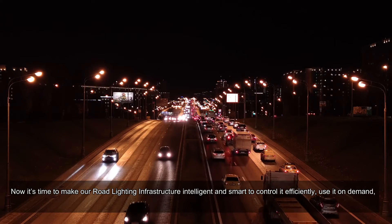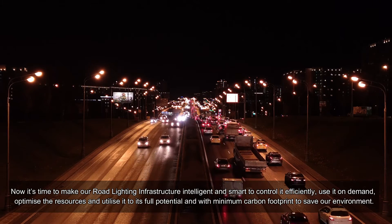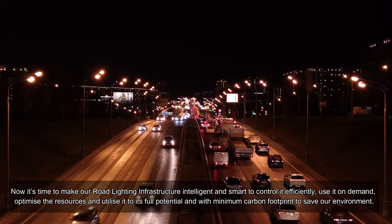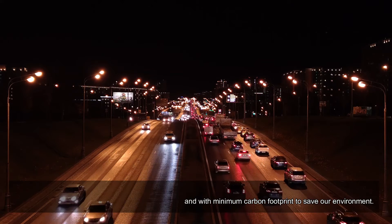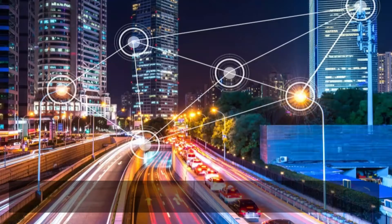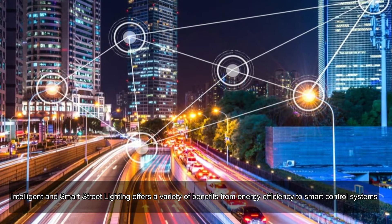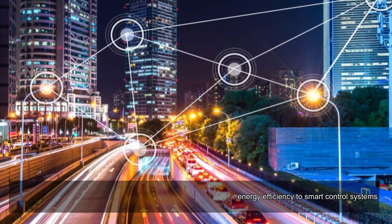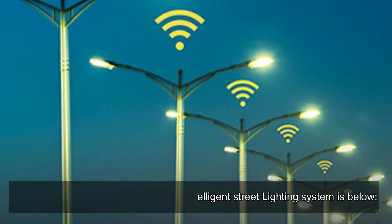Now it's time to make our road lighting infrastructure intelligent and smart — to control it efficiently, use it on demand, optimize the resources, utilize it to its full potential, and with minimum carbon footprint to save our environment. Intelligent and smart street lighting offers a variety of benefits, from energy efficiency to smart control systems. Some of the key reasons to choose an intelligent street lighting system are outlined below.